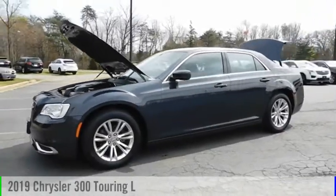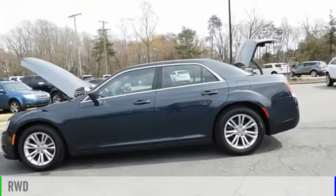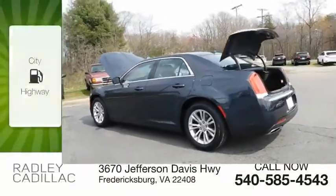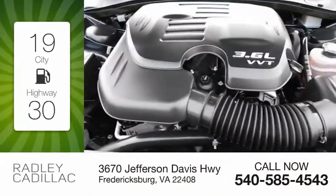Come test drive the 2019 300. This vehicle is powered by a rear-wheel drive, six-cylinder, 3.6-liter engine. Great fuel efficiency saves you money by requiring fewer trips to the gas station.